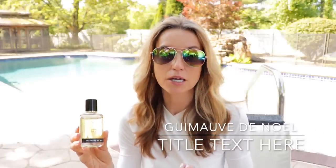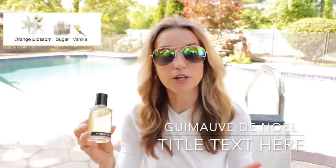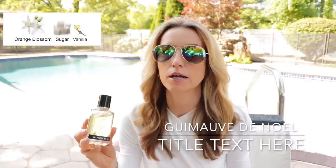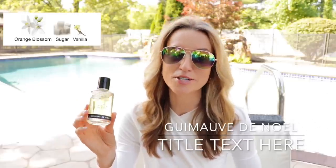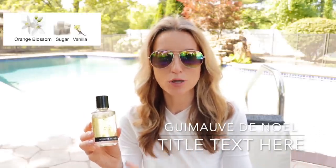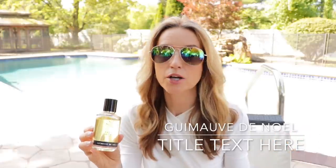One of my favorite vanillas of all time is Guimau de Noël, which basically means Christmas marshmallow — in France, people make marshmallows around Christmastime with orange blossom water. This is an orange blossom vanilla marshmallow fragrance I wear in wintertime, but I discovered something magical happens when applied on skin in hot weather: you turn into a walking orange popsicle or orange creamsicle. It is delicious. It is in the ballpark of Love, Don't Be Shy — that one is sweeter with a heavier marshmallow. This is a lighter, thinner marshmallow, and I adore wearing it year round, especially in summertime.